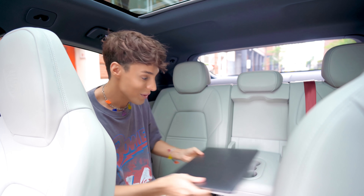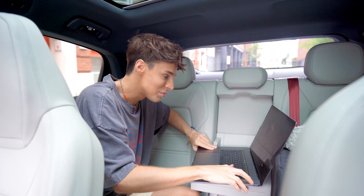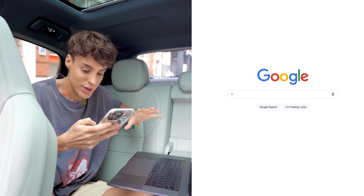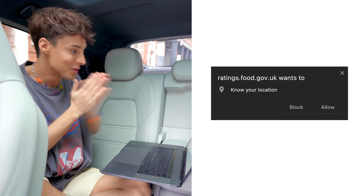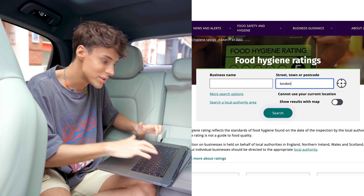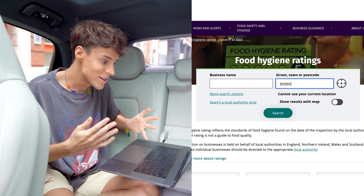I've got my laptop and I'm gonna set up our hygiene search. This is why you should always close your tabs before you open anything in public. This is a government website that we're trying to access - the government wants to know my location. I'm just gonna type in London because I'm willing to drive to find really bad places.